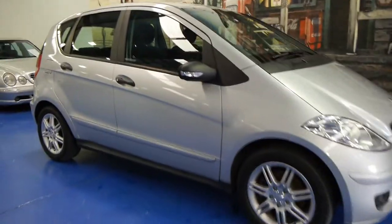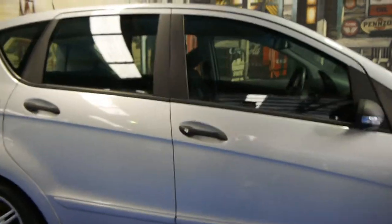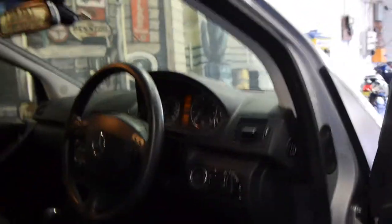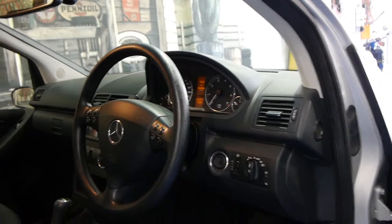Today we have for you a 2007 Mercedes-Benz A170 Classic. It's Zircon Silver in colour, with charcoal interior. These are great little cars, ultra-reliable, and they drive very, very well. They still come with things like automatic headlights and automatic windscreen wipers.